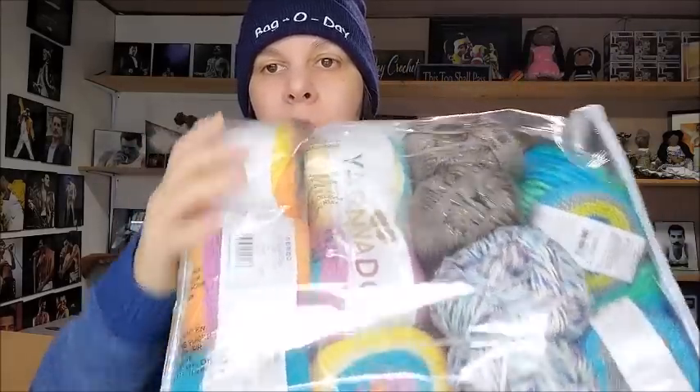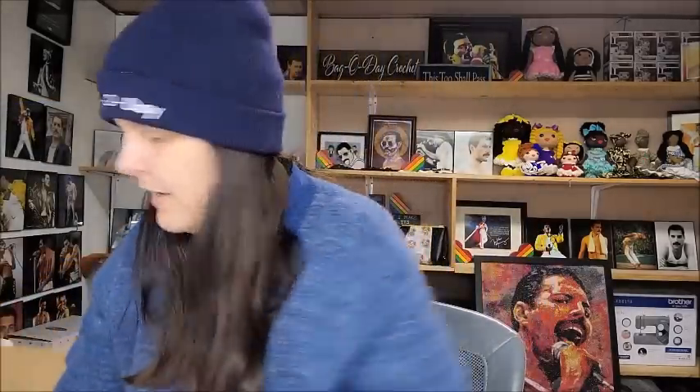So for this third mystery bag I got six Yarnados — I love those because I hadn't seen them in so long. Then two Caron Simply Soft Party, two Flicka which is the same as Comfy Cotton, two Prism Chunky, and two of the crochet thread. I like this mystery bag too, though I like the others slightly better. I'm not disappointed at all — I'm super excited to see the Yarnado because it brings back nostalgia from when they first came out years ago.